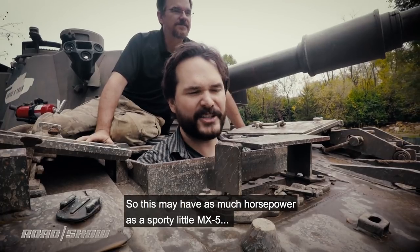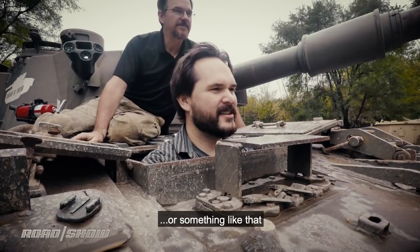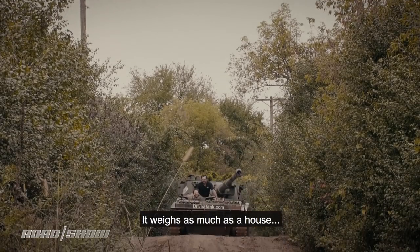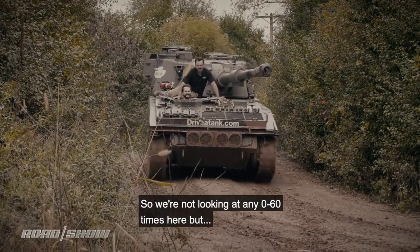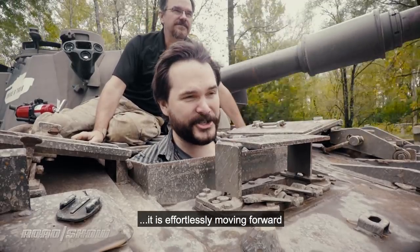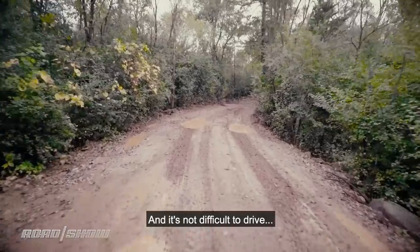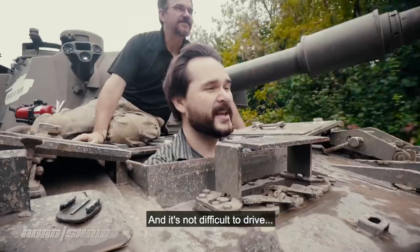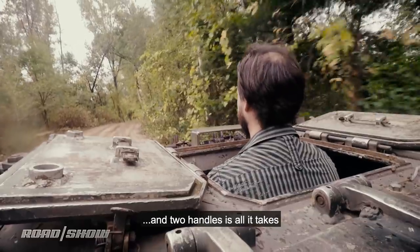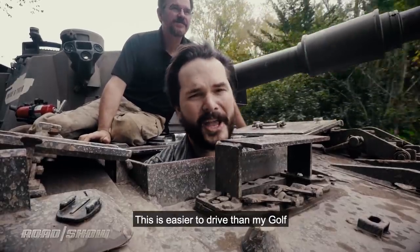This may have as much horsepower as a sporty little MG5 or something like that, but it weighs as much as a house. So we're not looking at zero-to-60 times here, but it is effortlessly pushing forward its massive weight. And it's not difficult to drive — automatic transmission, one pedal and two handles is all it takes. This is easier to drive than my car.